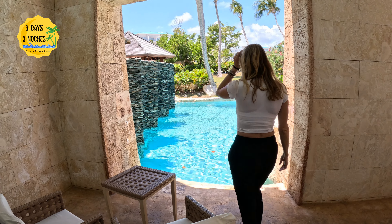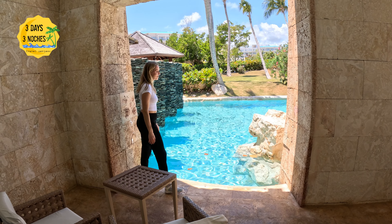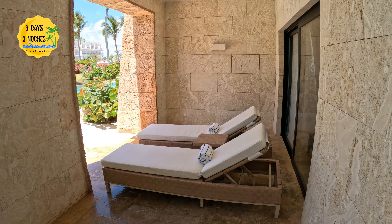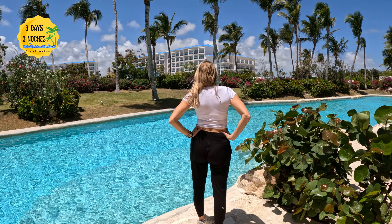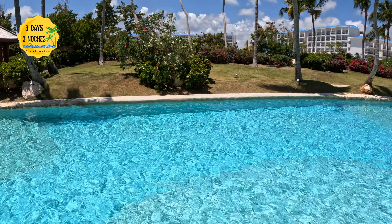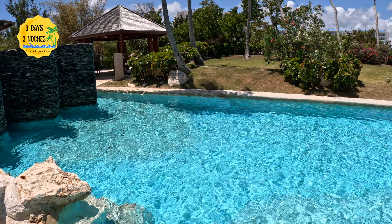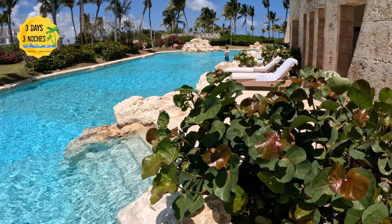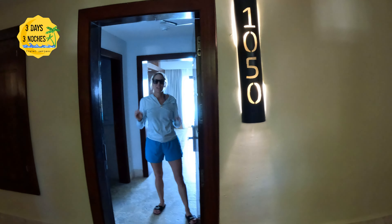Now for the outside — normally I don't go for swim-out suites because I like to be higher up with ocean views and I tend to have reactions to chlorine. However, these are saltwater pools, so I wanted to try it. Room 1058 was the very last suite, which meant only one room next to you; to the left is a restaurant only open at night and not very loud. We did request to change to a room closer to the ocean and got lucky — suite 1050 was open. The room size and layout are exactly the same, just a better view.